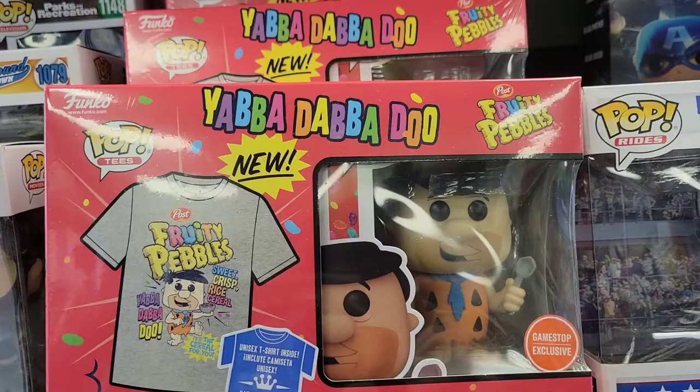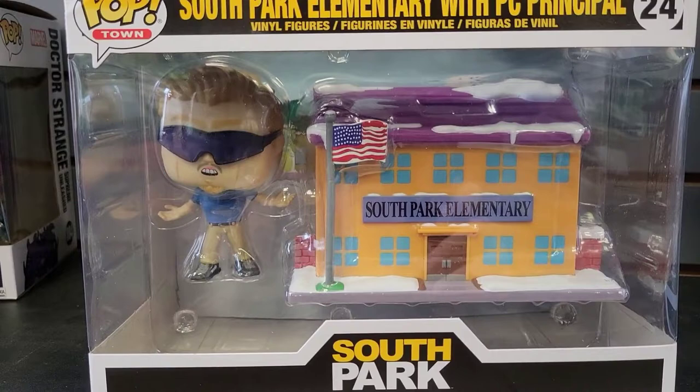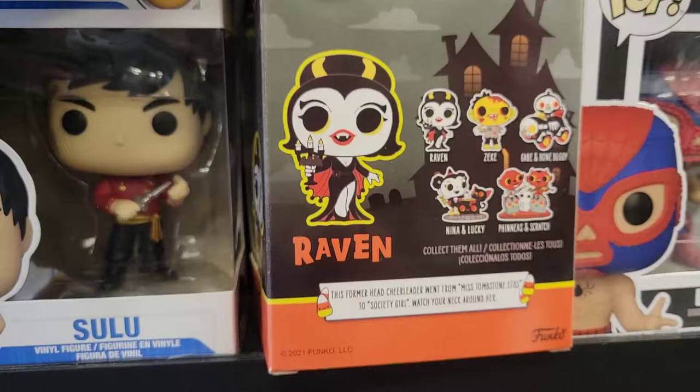I saw this and I thought this was awesome. So we have South Park — Principal. You know how sweet that is. Boo Hollow — I don't know what these are, kind of like Funko Paws, but those are pretty cool too. They have like a whole line of them. I like the bottom right guy, look at them.